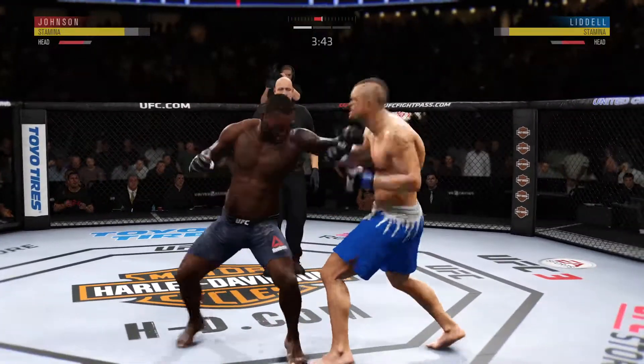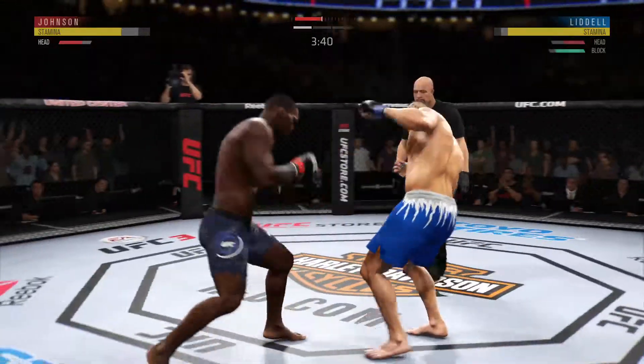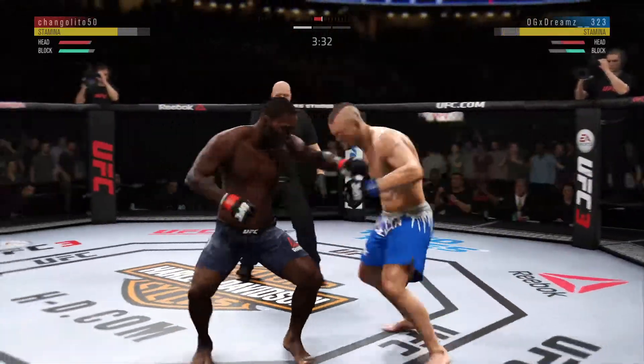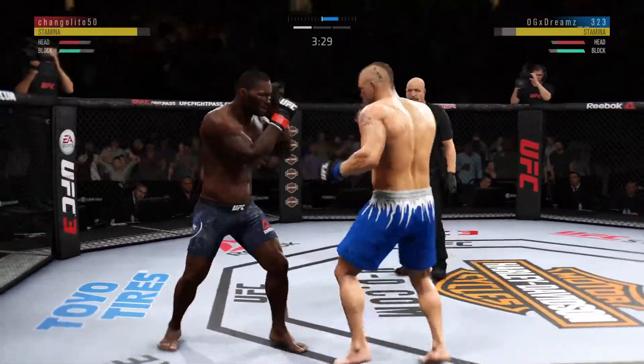He got cracked with the jab there, and his head is firmly on the center line — the one place it really can't afford to be. He's showing some vulnerability here by leaning right into his opponent's range. Let's see if he can make some adjustments here.